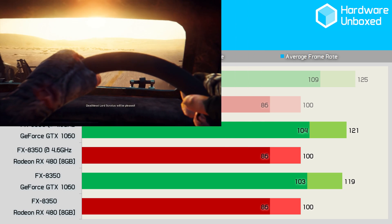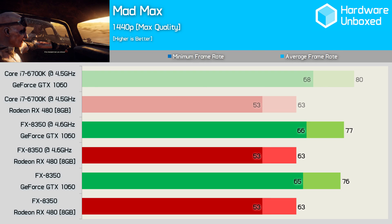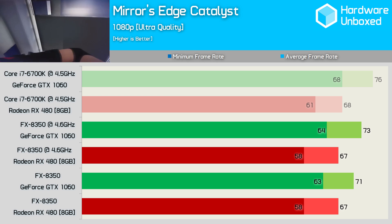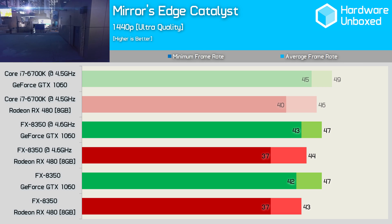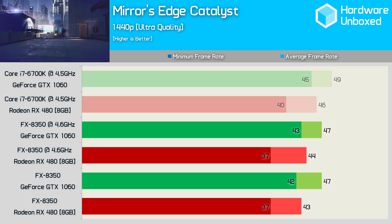Mad Max isn't at all CPU dependent, and the results support that claim, with the 1440p results also as expected. Mirror's Edge is another game that's primarily GPU dependent, and as a result the RX 480 and GTX 1060 aren't much slower when paired with the AMD FX processor. The performance trends are much the same at 1440p, with both GPUs delivering similar performance with the FX8350.